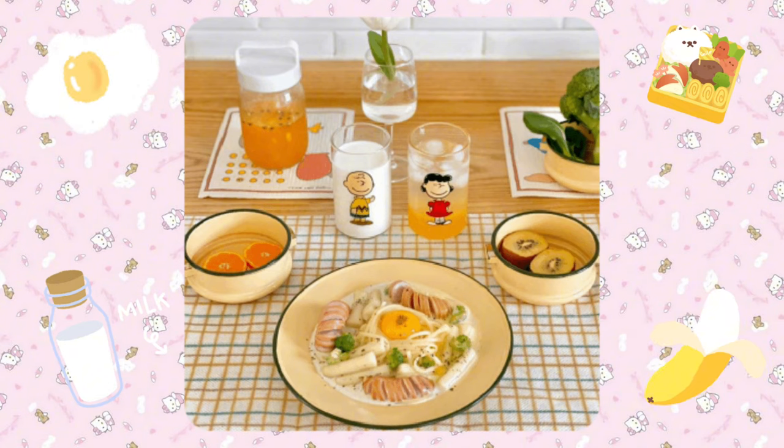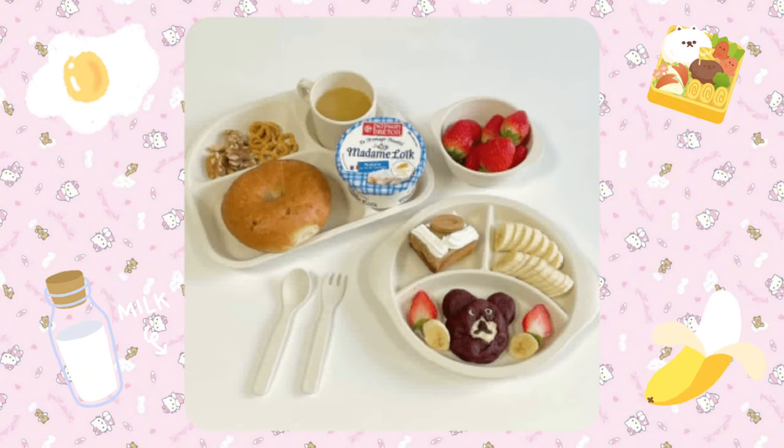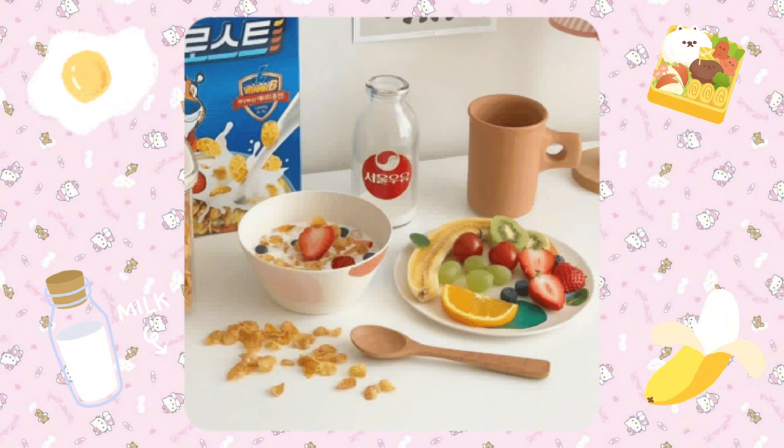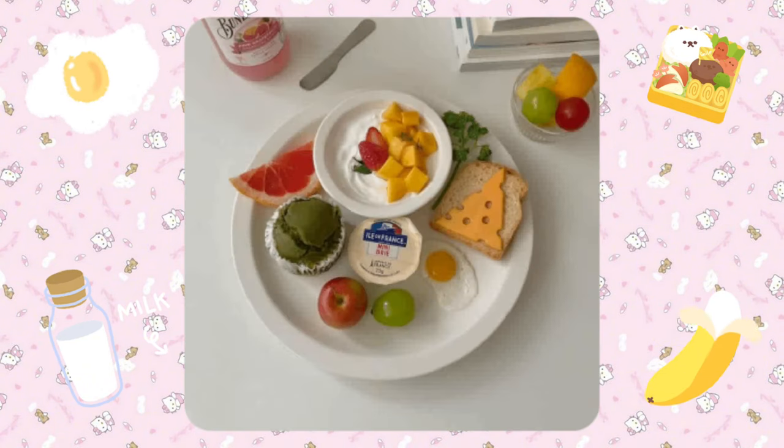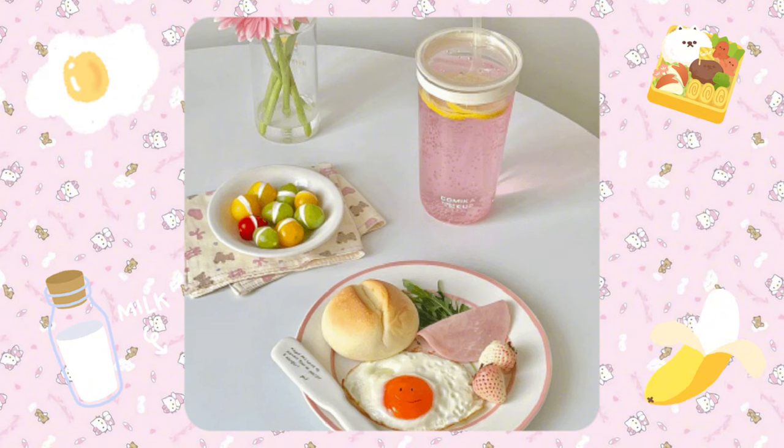Eat a healthy breakfast, as this will give you lots of energy for the school day. Eat nourishing foods like whole grains, protein, and low-fat dairy. Fruits and veggies are other nutritious and delicious options for your meal.